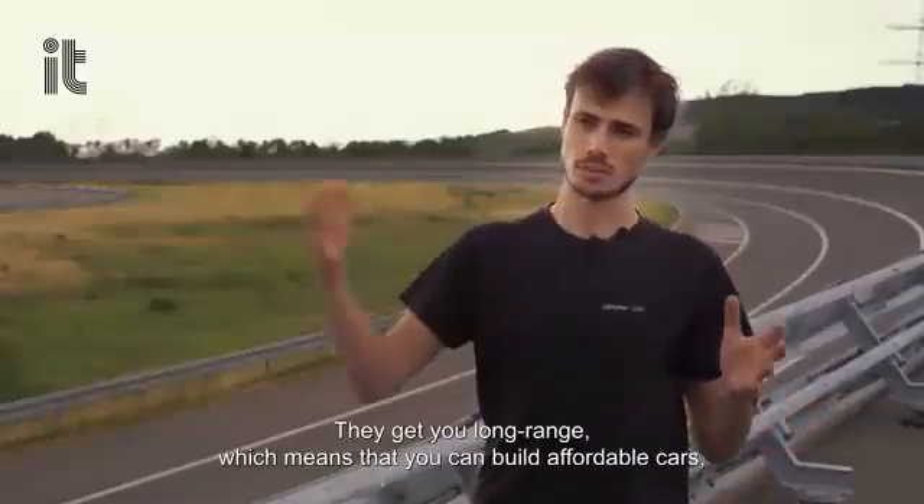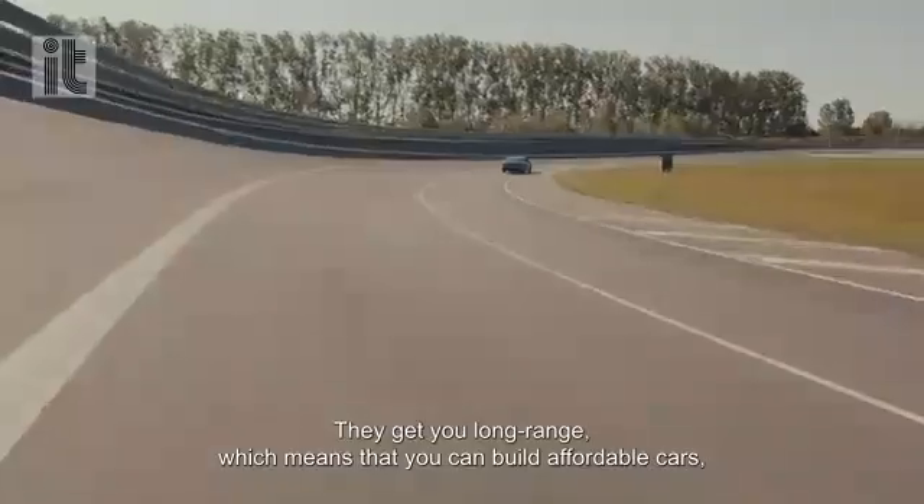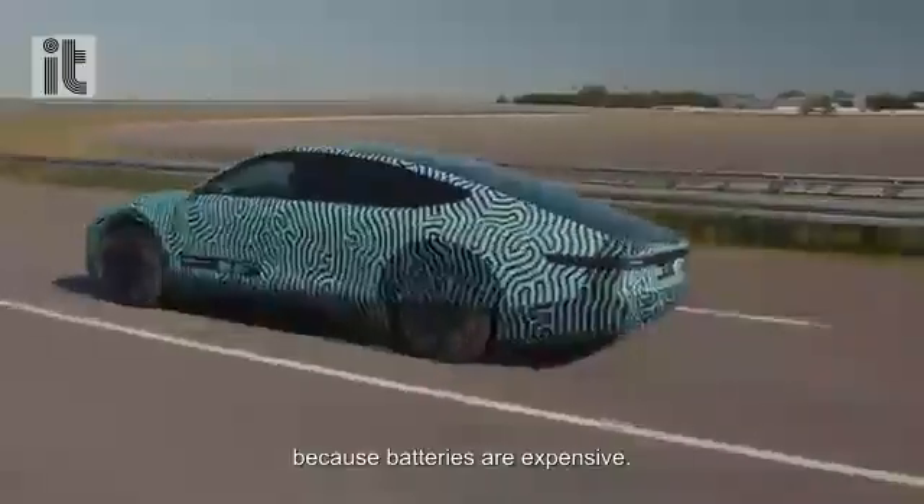This has another advantage. Driving with small battery packs that get to long range means that you can build affordable cars, because batteries are expensive.